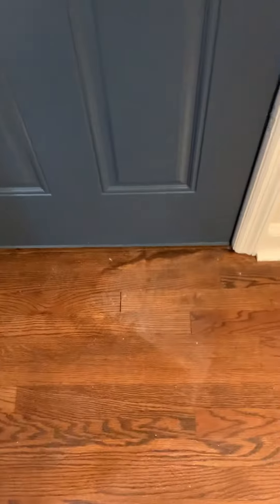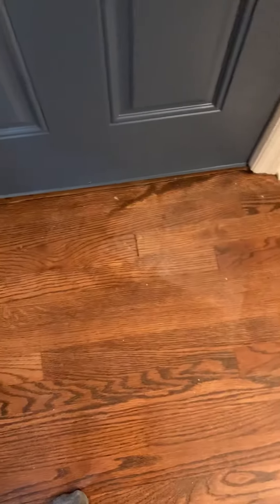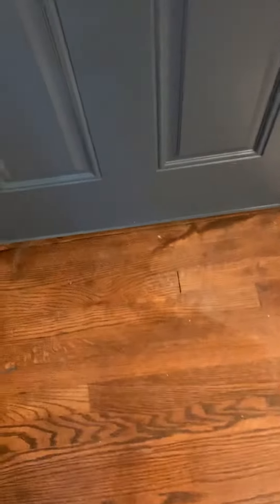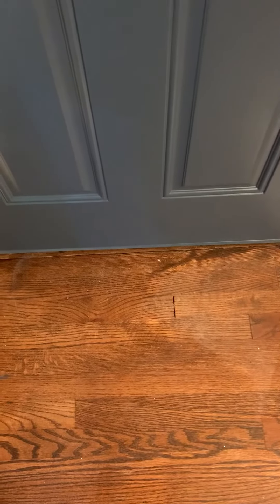This is right by the doorway and it was always weird to me — why is it like this? I finally figured out why: it was when they were putting polyurethane and stain on the floors.